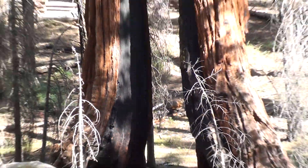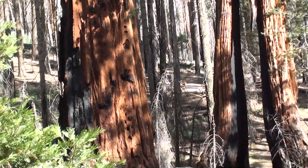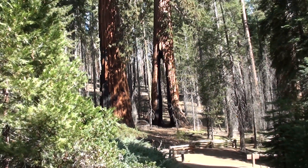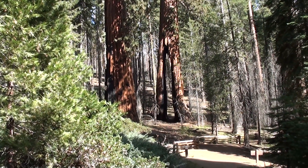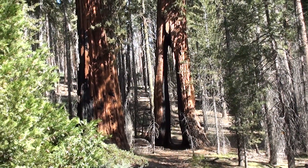A wooden clothespin with two prongs. The clothespin tree is an excellent example of how a fire scar can be large and actually penetrate through the entire tree, yet the tree is still alive and still producing viable cones and seeds.